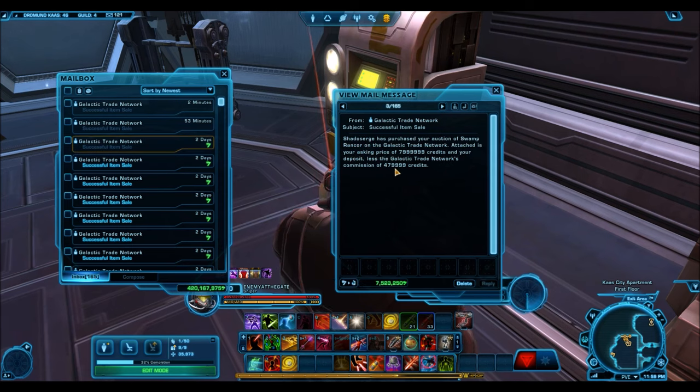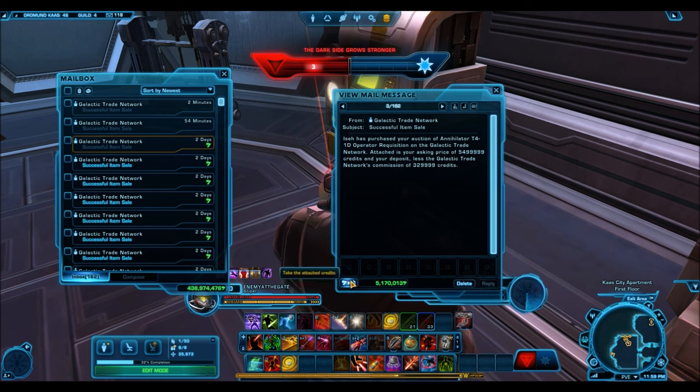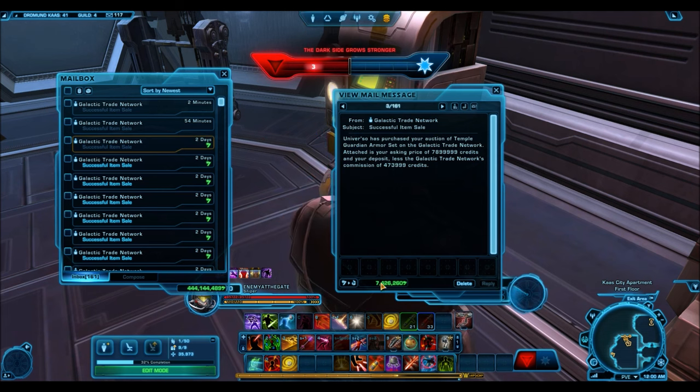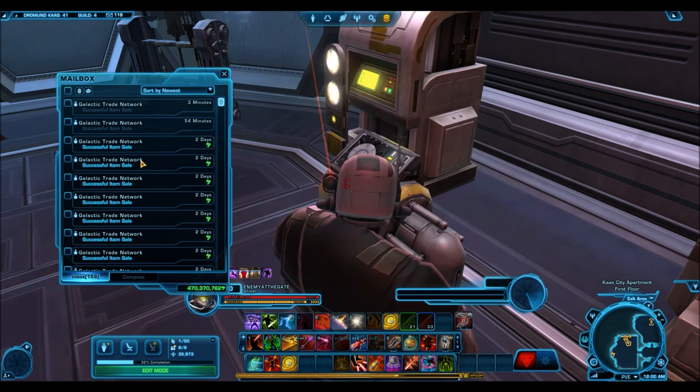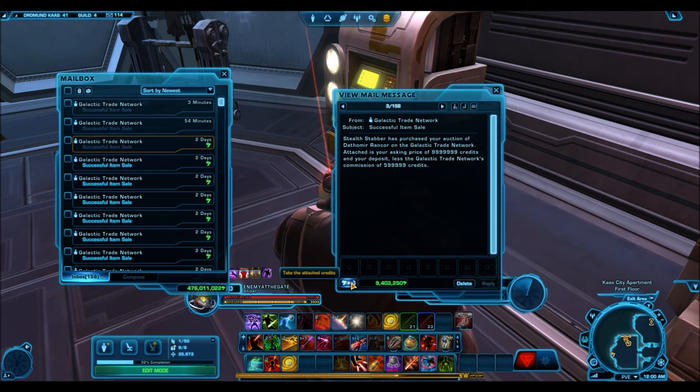The Temple Guardian does not sell as high as I'd hoped. Swamp Rancors and similar mounts — you can put them up for high prices but they usually don't sell. You have to go below 10 million to get a sale, at least on my server. A random droid requisition still selling for 5 million credits. The full Temple Guardian armor set went for 7.4 million. The Wampa Handler selling for 18 million — if you bought those during the Life Day event and held on, you can net a lot of credits.